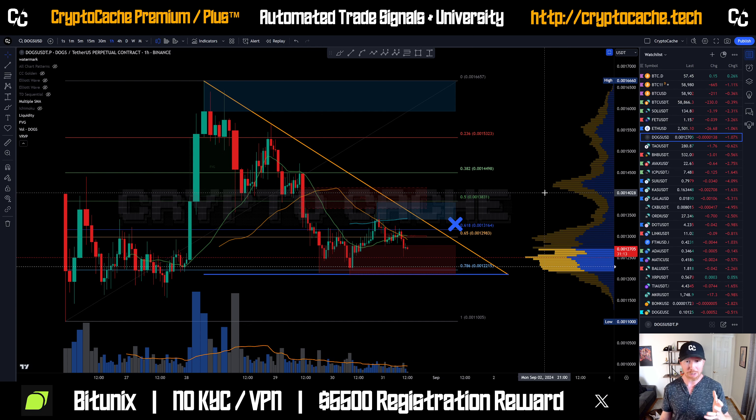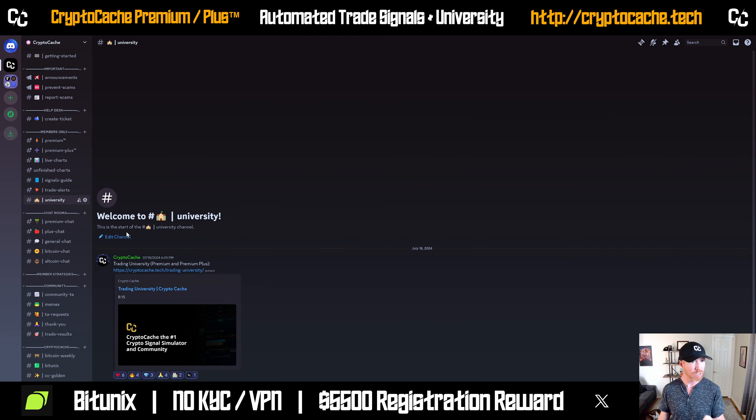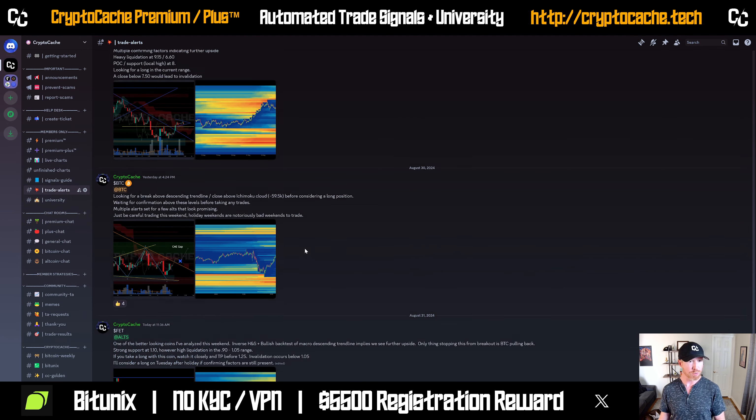I know it seems weird to want to buy at a higher rate — especially if you're new to the channel. You need to recognize that confirmation comes when you have broken the downtrend and established either a horizontal, vertical, or ascending trend line. I talk about that in my trading university — make sure you watch that if you're part of my Discord; it's available to my premium members.